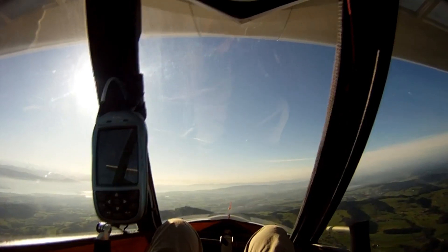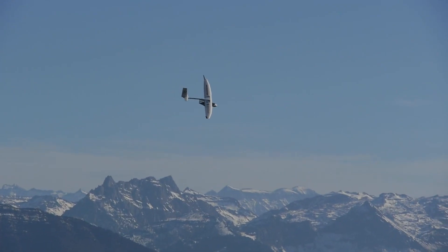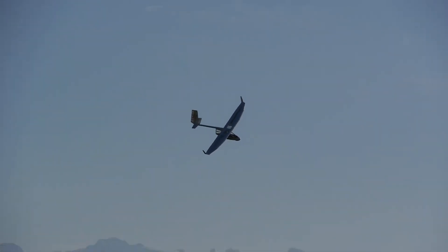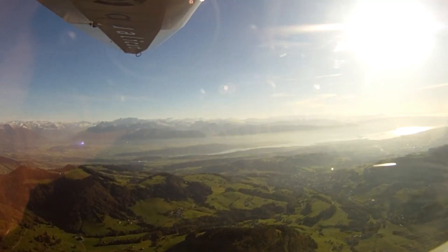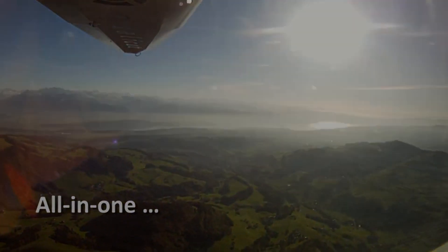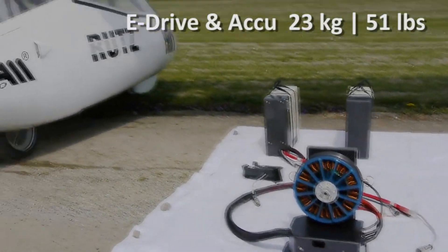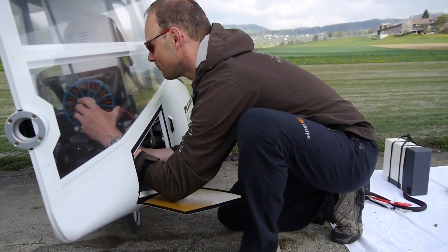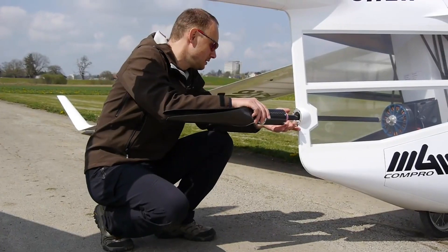With its compact size, it can easily navigate crowded cities or even land in tight spaces, offering a revolutionary solution for personal transportation. The Archaeopteryx is designed with safety in mind, incorporating advanced navigation and collision avoidance systems. This mini aircraft is a glimpse into the future of travel, where innovation and sustainability converge for a new era of aviation.